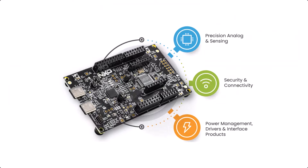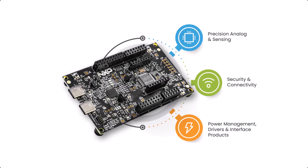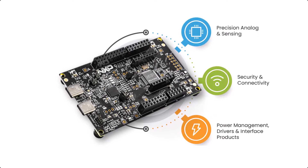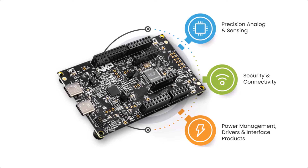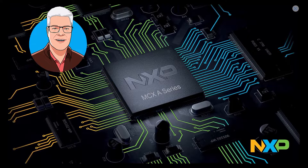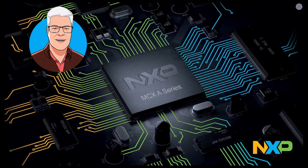To help you develop on this MCX microcontroller, NXP have just launched this Freedom Board that you can see here. I will make some tests, board bring-up, and demos on this in coming videos, using the MCUXpresso IDE, which is an Eclipse-based software. You can also run it on Microsoft VS Code or Keil if you prefer, but I will use MCUXpresso.